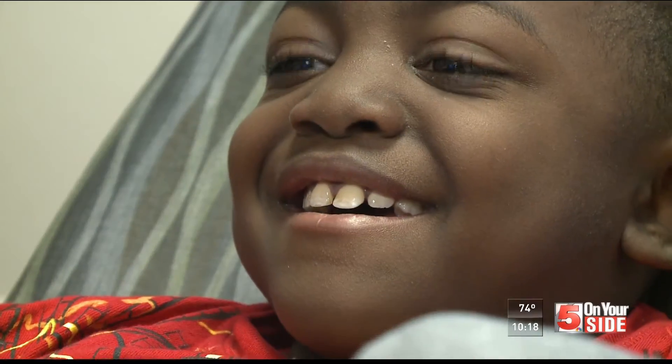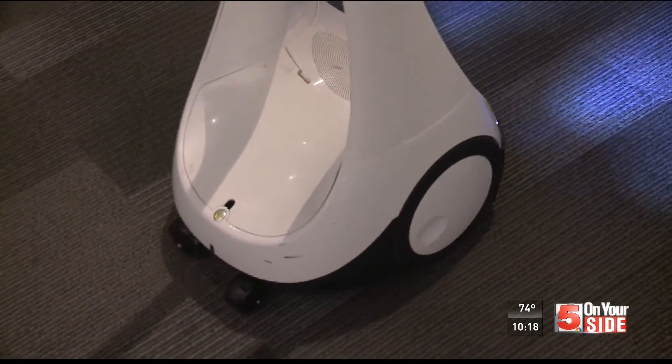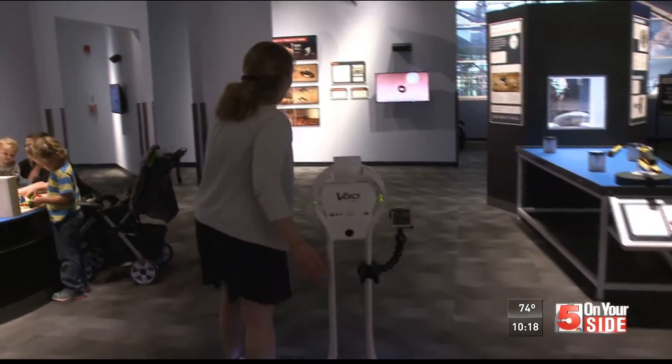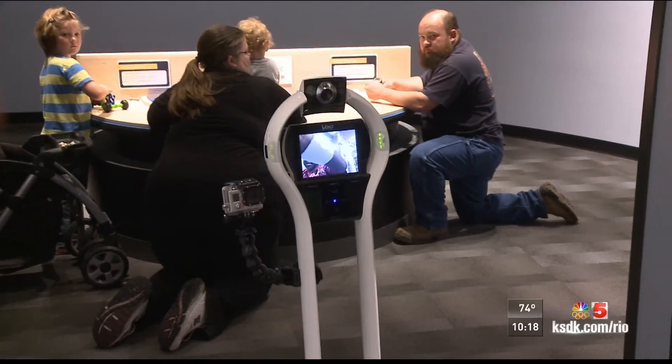The hope is someday all young patients here at Children's will be able to use robots to go places they can't. This is our gallery all about space — do you want to see something cool? And Isaiah says he can't wait to tell his friends.